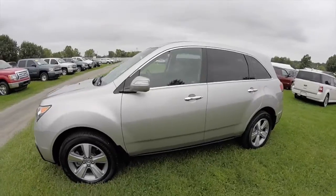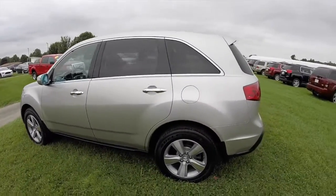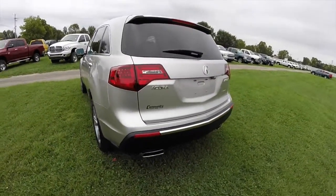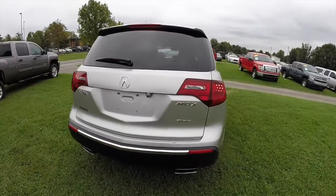This MDX is painted in palladium metallic clear coat and has the ebony leather seating surfaces. This vehicle is an all-wheel drive, powered by a 3.7 liter V6 engine with a six-speed automatic transmission.